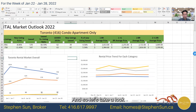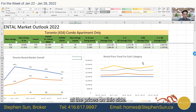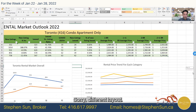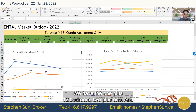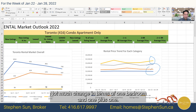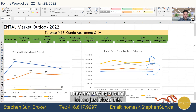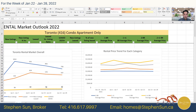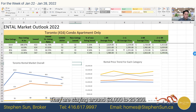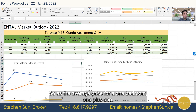Looking at rental prices by layout — we have one-bedroom, one-plus-one, two-bedroom, and two-plus-one. Notably, two-plus-one unit prices seem to be going back up. Not much change in terms of one-bedroom and one-plus-one; they are staying around $2,000 to $2,200. That's the average rental price for one-bedroom and one-plus-one units.